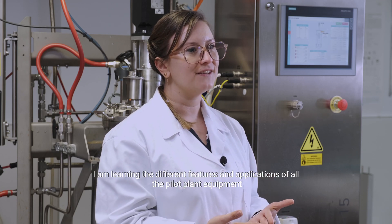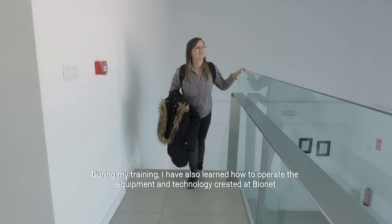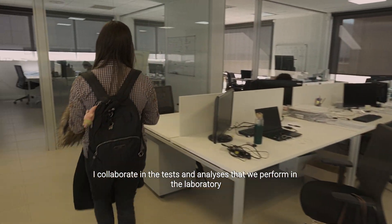I'm learning the different features and applications of all the pilot plant equipment. During my training I have also learned how to operate equipment and technology created at Bayonet. I collaborate in the tests and analysis that we perform in the laboratory.